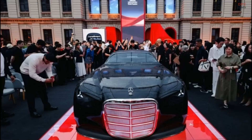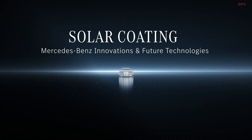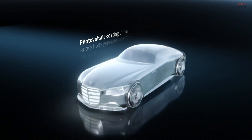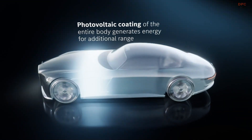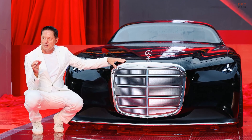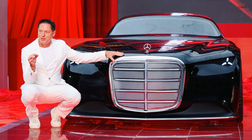For now, it is a concept. Expect the illuminated grille treatment and some of these design signatures to appear on future models, possibly including the coming S-Class electric vehicle. As for a giant electric coupe going into production, that is a tougher sell.